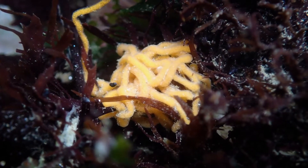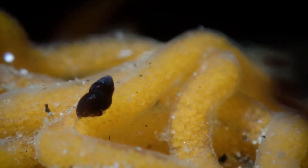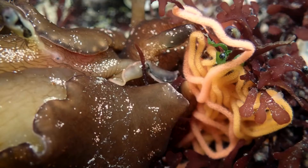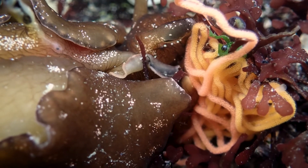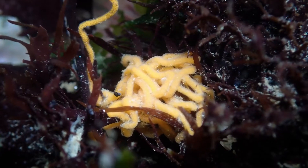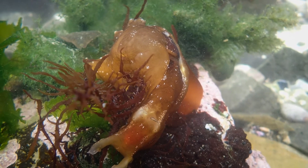They lay a very conspicuous egg mass which looks like a bowl of yellow spaghetti, and often that's the first thing that you see. The sea hares are quite cryptic, but the eggs are very obvious. So when you see a bunch of eggs, if you look around that area, you'll very often find the sea hare that laid them.